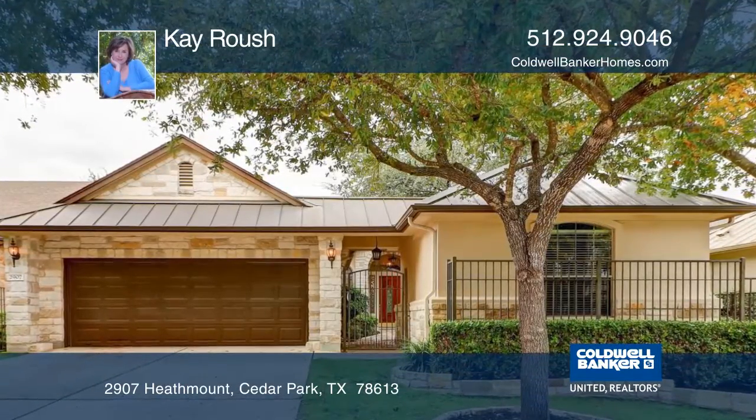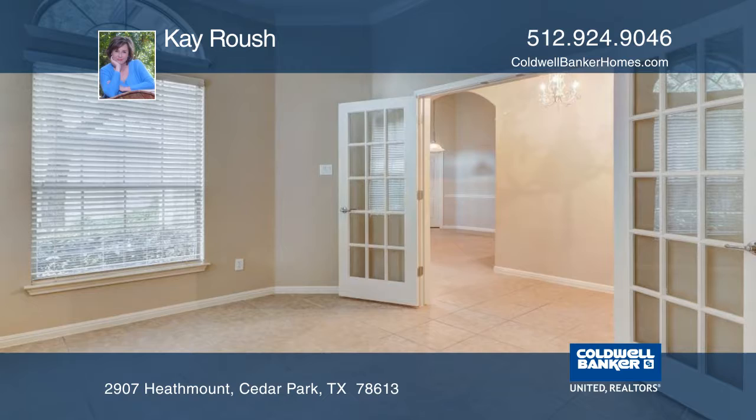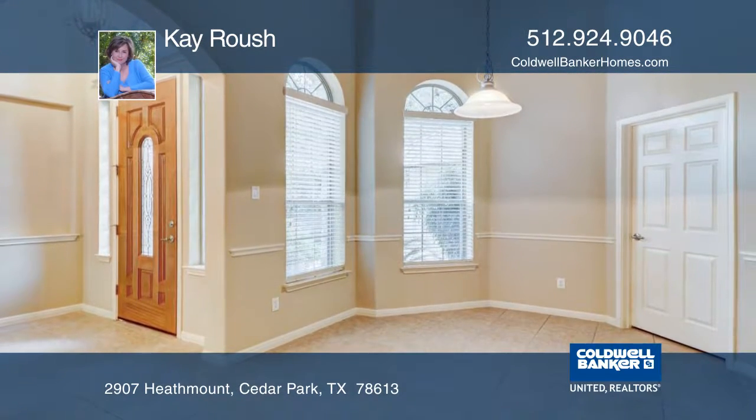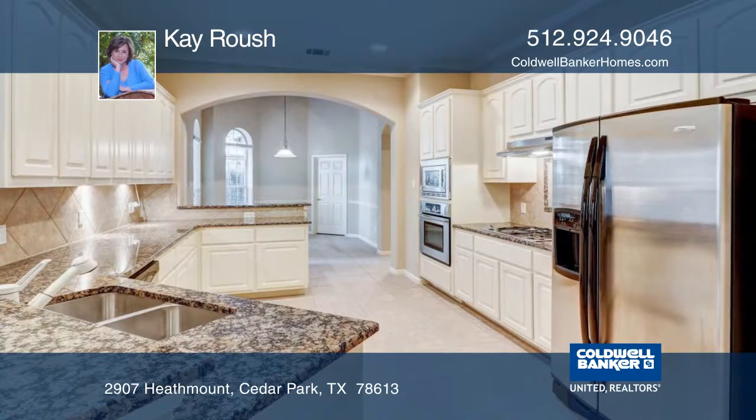This beautiful home boasts a total of four bedrooms, three full bathrooms, a private study, and a spacious living area. One bedroom with a full bath is located in a private casita located off a courtyard entrance.